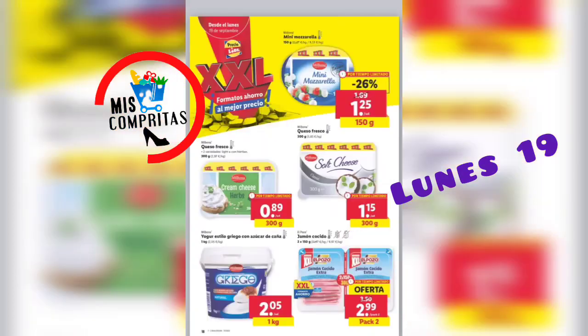Tamaño XXL. Mini mozzarella, 150 gramos, 1,25. Queso fresco, 300 gramos, 89 céntimos. Otro queso fresco, 300 gramos, 1,15. Yogur estilo griego con azúcar de caña, el kilo, 2,05. Y el jamón cocido, pack de 2 XXL, 2,99.